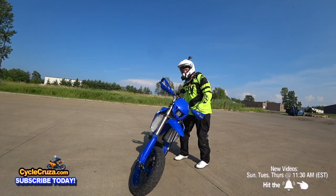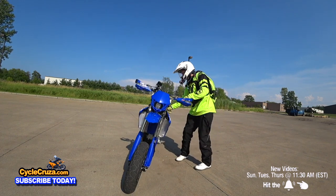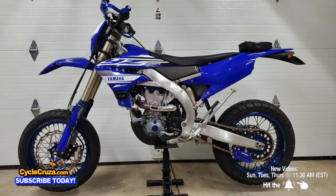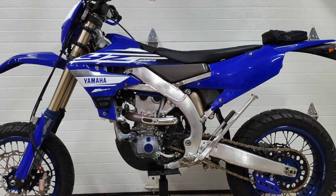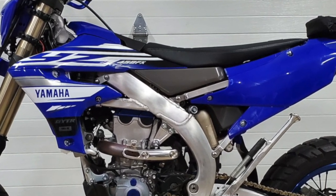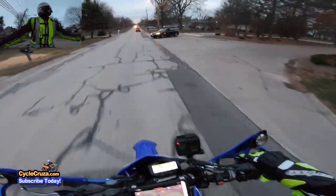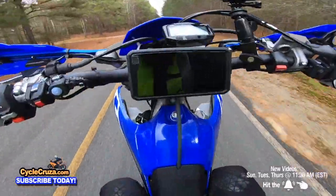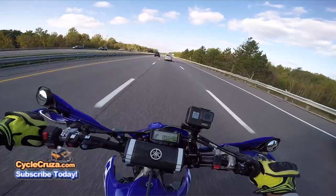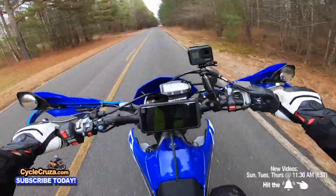This bike is pretty lightweight at 254 pounds wet in dirt form; in supermoto form I weighed it at 265 pounds, which is really lightweight for any supermoto. It has a bilateral aluminum frame and a center fuel tank for mass centralization — it actually feels a lot lighter than 265 pounds because of that center fuel tank. It has great, strong brakes with good bite, strong bottom-end torque, and power throughout the rev range. This bike rips — it has tractor-like torque; in second gear I can just rip the throttle and it pulls a wheelie.